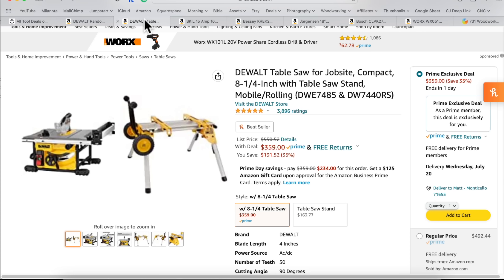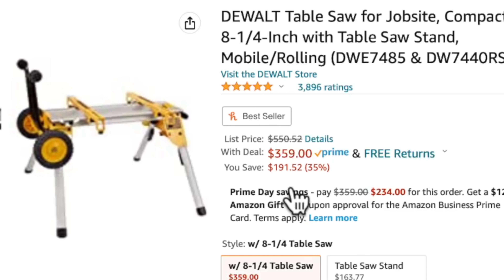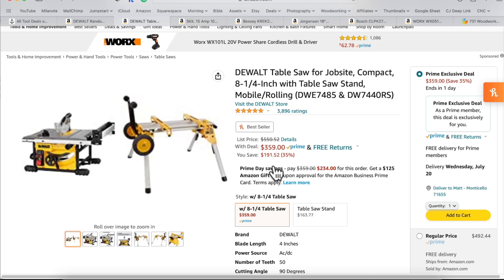The number two tool on the list is a table saw. This table saw is $191 off — this is the lowest price on this table saw ever, as far as Amazon is concerned. There's a website called CamelCamelCamel.com where you can check the price of anything on Amazon and see the price history. This is the lowest price this table saw with a stand has ever been.